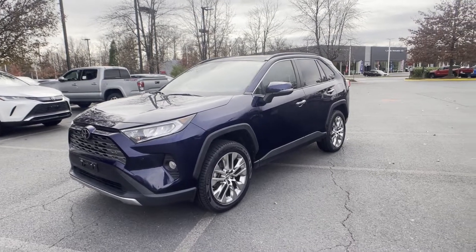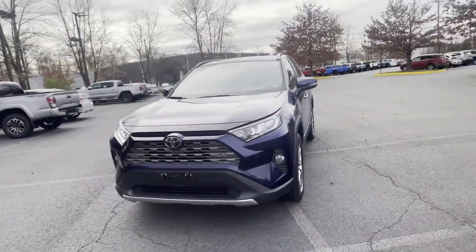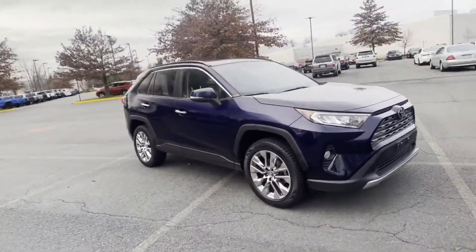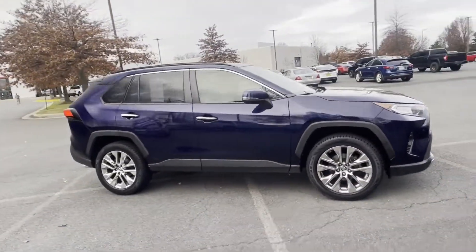2019 Toyota RAV4 with less than 57,000 miles on the odometer. This SUV offers space as well as power and performance.